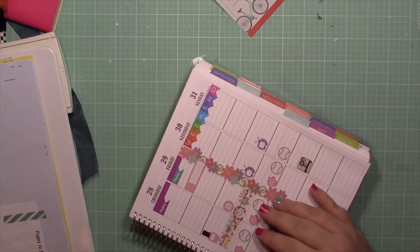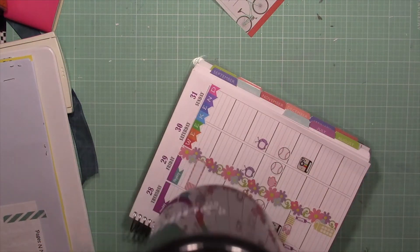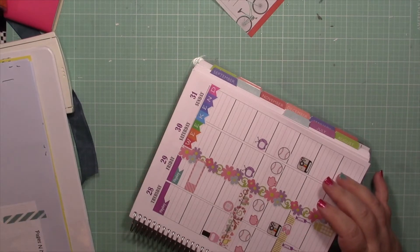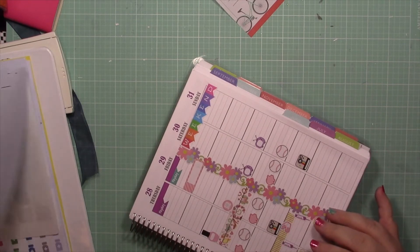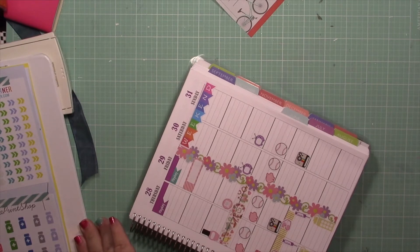Let me show you my cup — it's 64 ounces. I keep one at work and one at home, and I try to drink at least two of those a day of water.